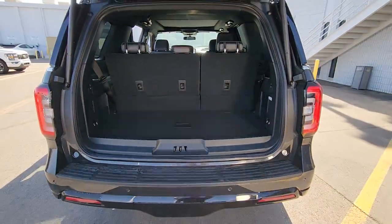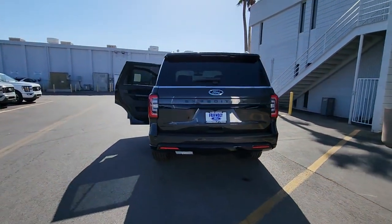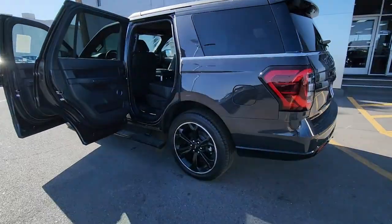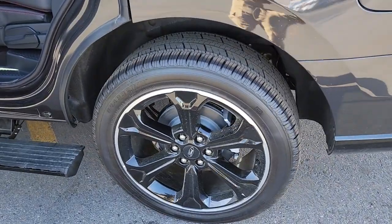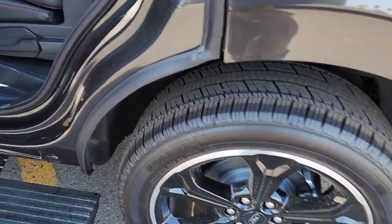These are just some of the great options this vehicle comes with: 360-degree view car camera, panoramic roof, keyless entry, moonroof, navigation system, heated rear seat, power passenger seat, heated mirrors, backup camera, fog lamps.